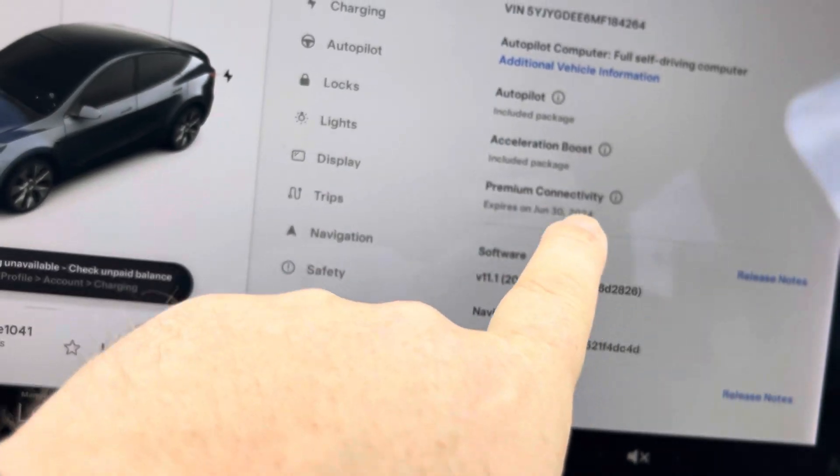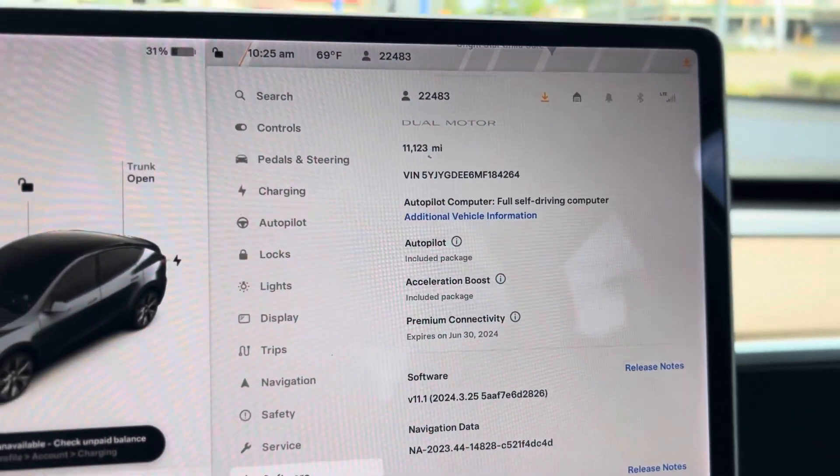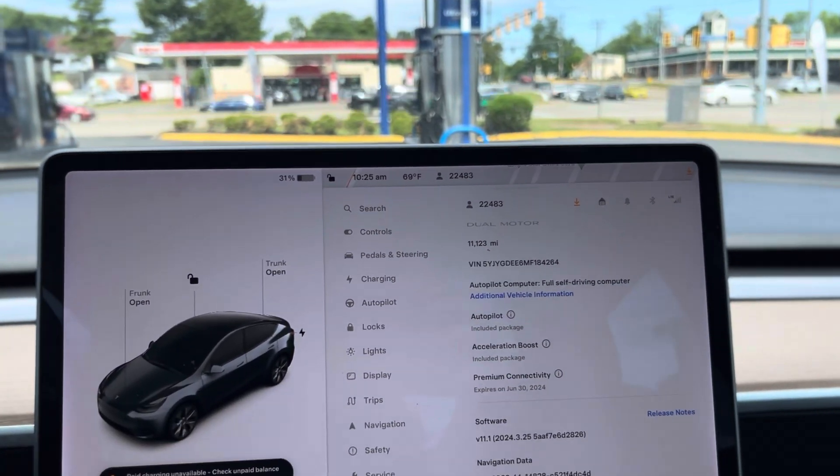And then you've got premium connectivity — you'll have to renew that. It looks like it's going to expire on June 30th. It's not much; I think it's only about $12 to $15 a month for the premium connectivity.